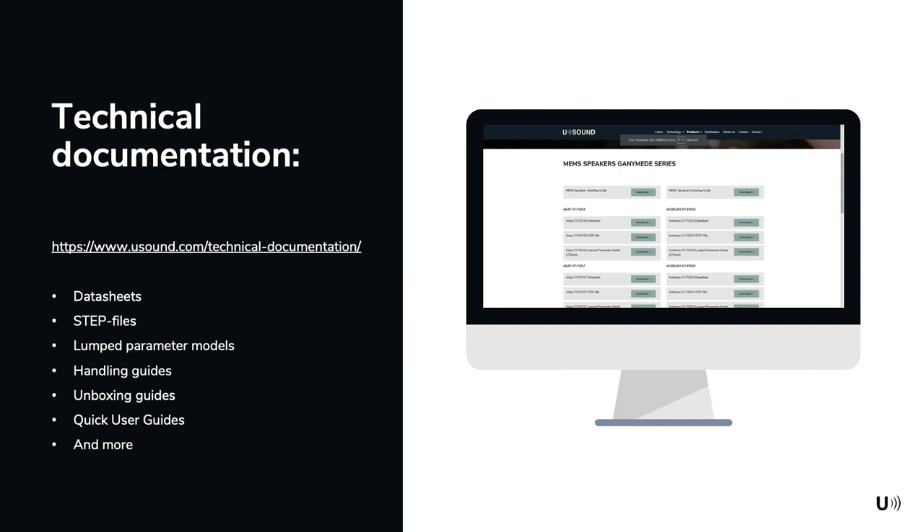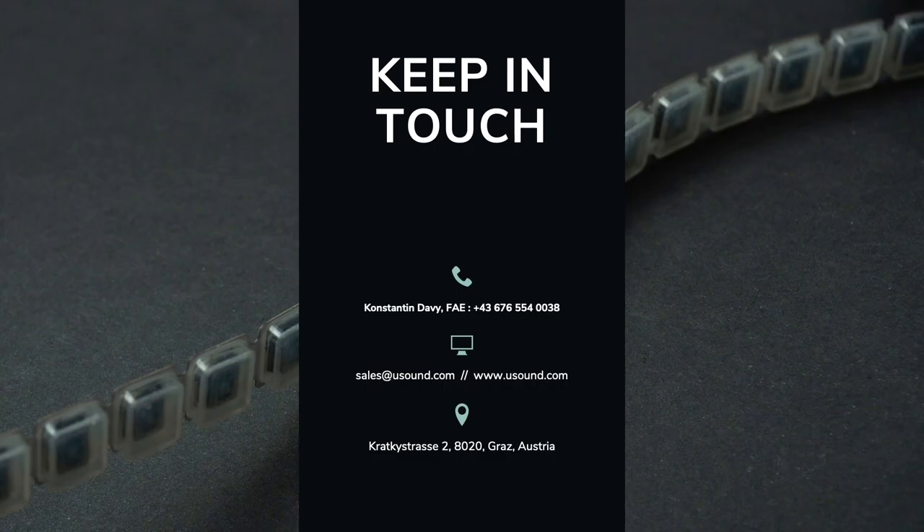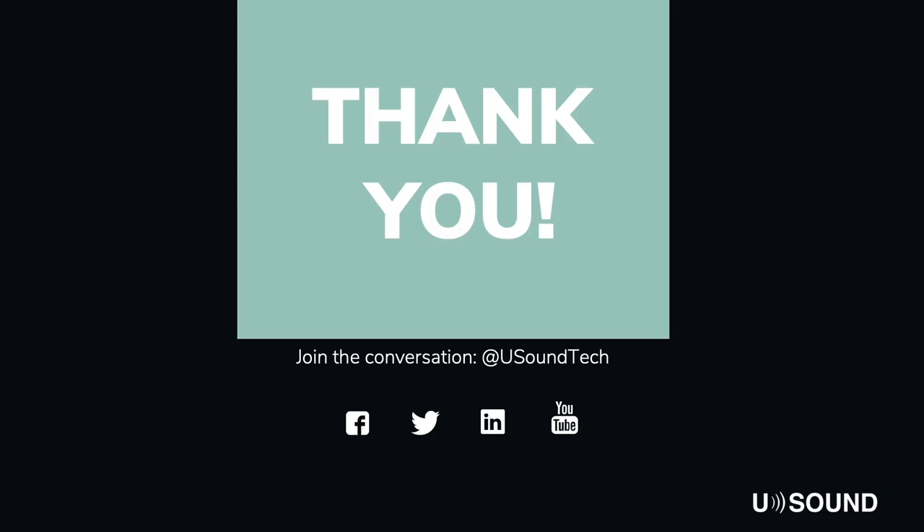On our website you can find more information about Dione and our other products. You will find all data sheets, step files, lumped parameter models, handling and unboxing guides for the MEMS loudspeakers themselves, and user guides for our development kits. If you have any more questions about this specific application or other ways to use our loudspeakers, or if you want to know more about our MEMS loudspeakers themselves, please write us an email or give me a call. You can also find us on Facebook, Twitter, LinkedIn and YouTube. Thank you and goodbye.